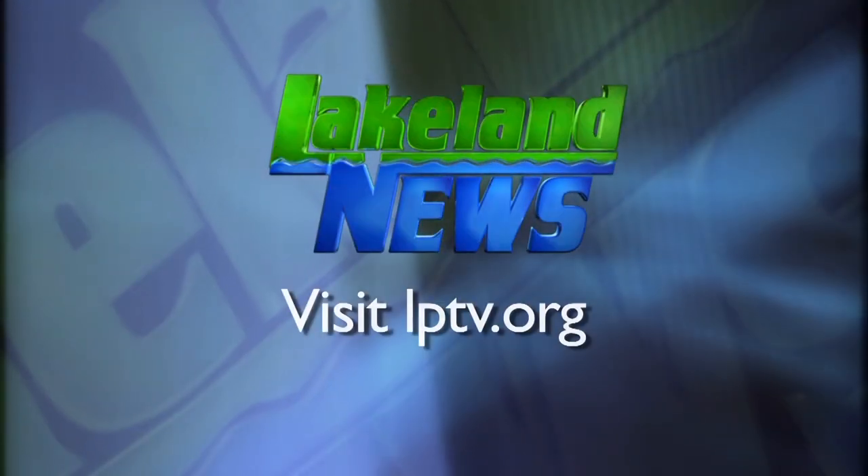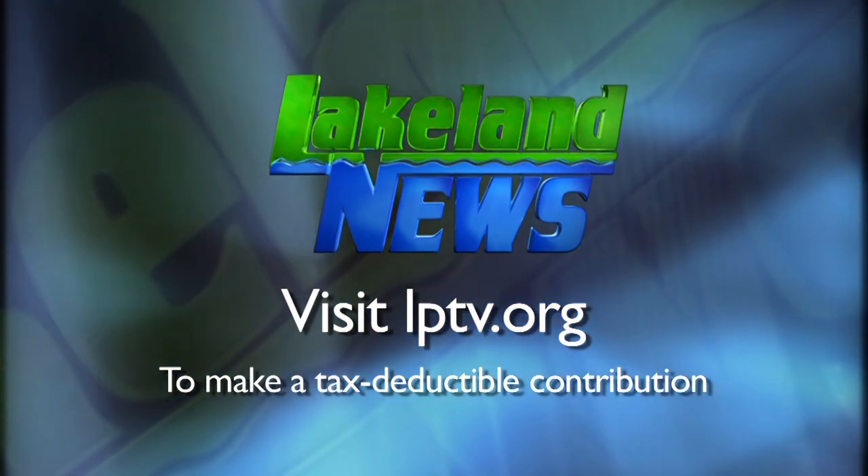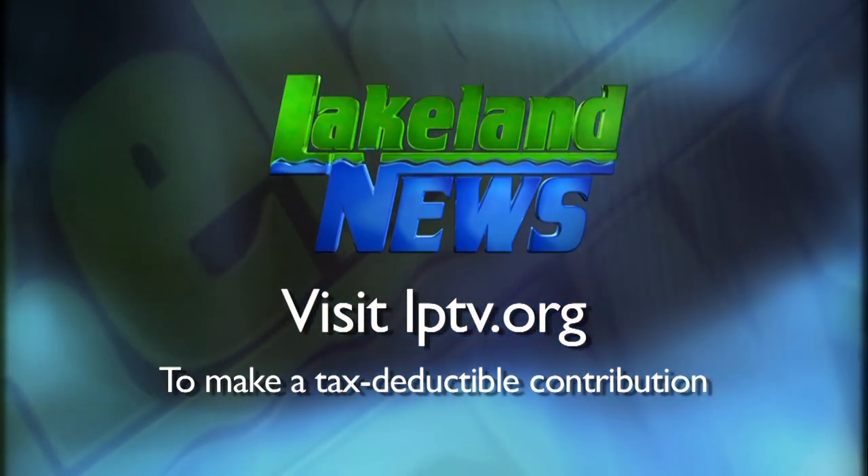If you'd like to visit, the center is open Wednesday through Saturday from noon to four, or by appointment. If you enjoyed this segment of Lakeland News, please consider making a tax-deductible contribution to Lakeland PBS.